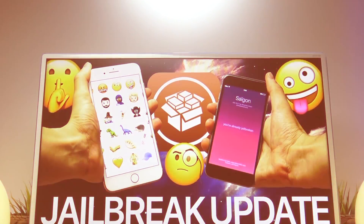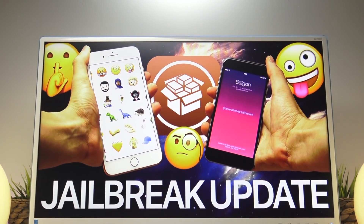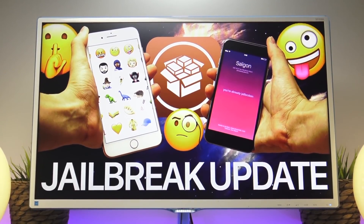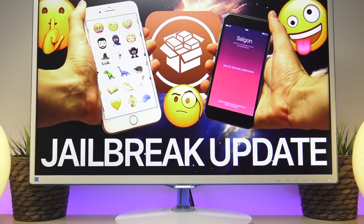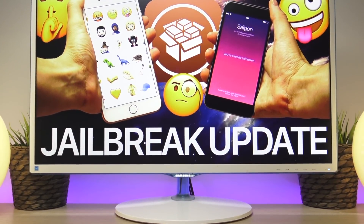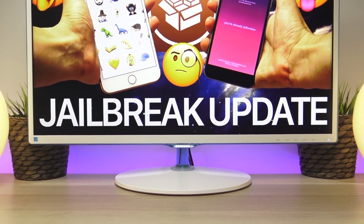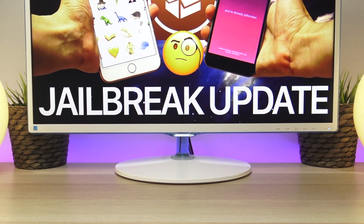Hey, what is up YouTube. In today's jailbreak update video we have a lot to cover — there have been a number of iOS software releases, a new developer jailbreak for iOS 10.2.1, and as of late Apple has open-sourced more of the iOS kernel. There have been some major updates in the past few weeks that could vastly impact the future of jailbreaking, so in today's video we are going to dive deeper into analyzing this information.